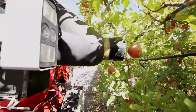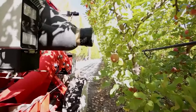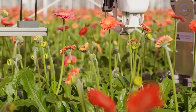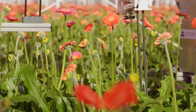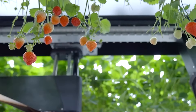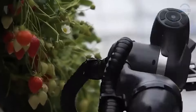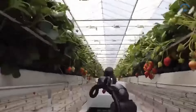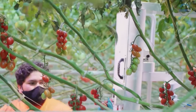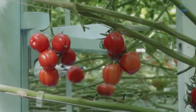As technology advances and costs become more accessible, six-axis harvesting robots are poised to play a pivotal role in the future of sustainable and productive agriculture. With their ability to delicately handle crops and maximise yields while minimising waste, these robots represent a significant step forward in ensuring food security and sustainability for generations to come.